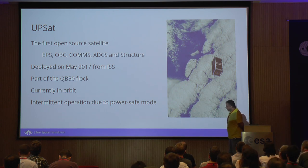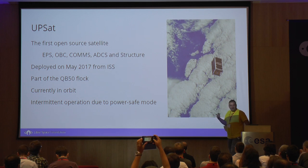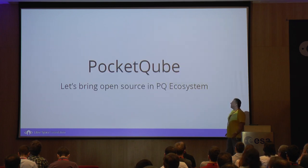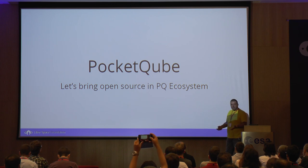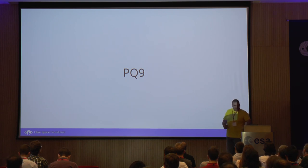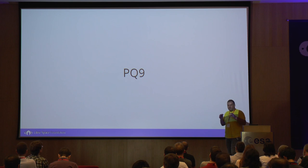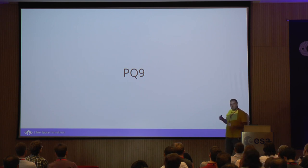Based on our previous experience at Libra Space Foundation from the UPSAT project — the first open source satellite currently circling the earth, waiting to go out in a blaze of glory in a few months — we decided to explore the pocket cube ecosystem and throw some open source stuff there. We found out that the University of Delft has a proposal for a standard called PQ9, which is an evolution of the PQ50, incorporating a 50-pin connector. They've gone with PQ9, which is a 9-pin connector.